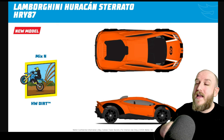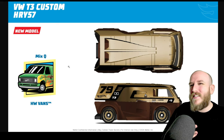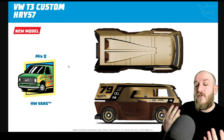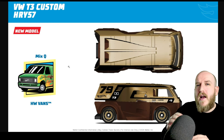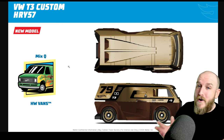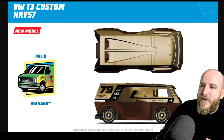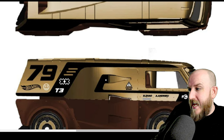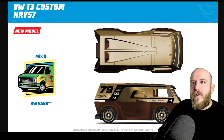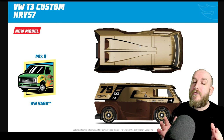The last new casting for this year is the VW T3 Custom, which is your old surfer van style custom — very very cool. I love that it's gold, like a golden brown. The wheels aren't great on this one, and it's from Mix Q in the Hot Wheels Van set. You can see it's got T3 on the side, a little smiley face on the back, golden at the top, and it says 'caution intake' — it's got like an intake manifold there. I need to look into that one a bit more, but yeah very cool VW T3 Custom.